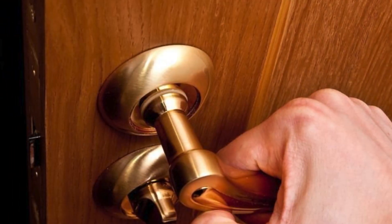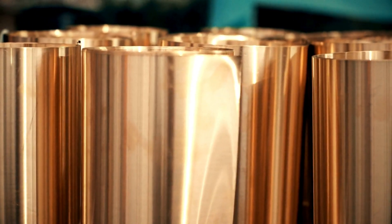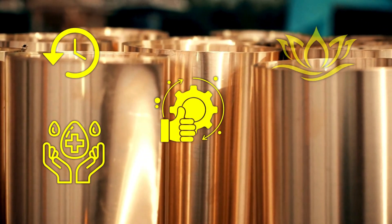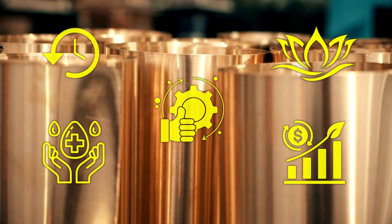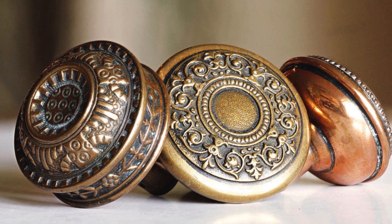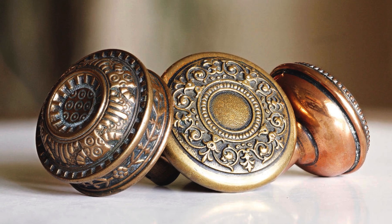So why are doorknobs often made of brass? The answer lies in a combination of history, hygiene, durability, beauty, and sustainability. Brass doorknobs are more than just a stylistic choice. They are a practical, health-conscious, and long-lasting option that has been trusted for centuries.